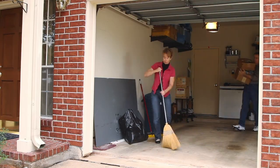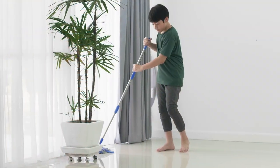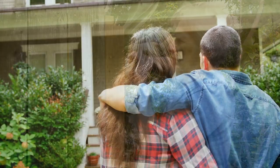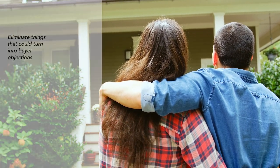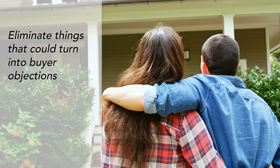Right away you should plan to clean up and make any necessary home improvements. Remember that no one will see your house quite like you do. You want to make your home attractive to the largest number of potential buyers. So put your buyer's eyes on for this part of the project and really think about how to eliminate things that could turn into buyer objections.